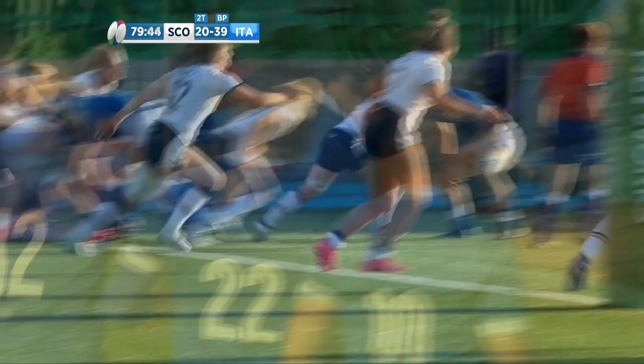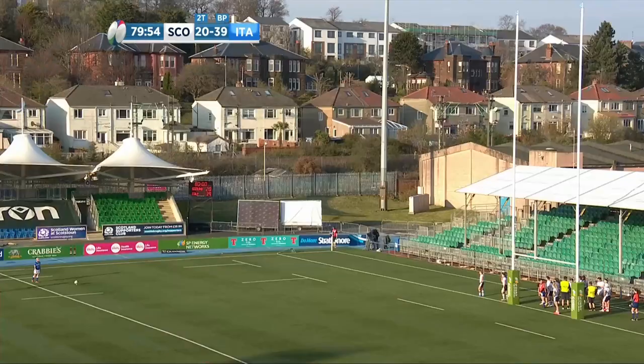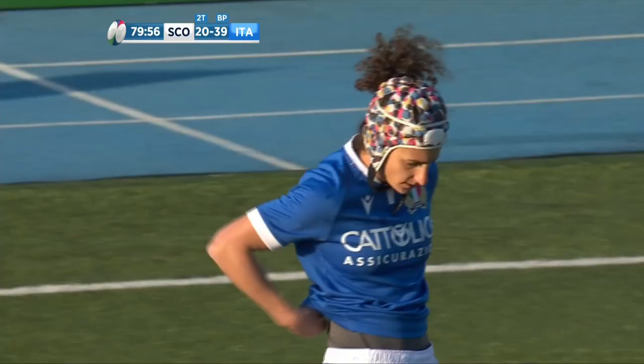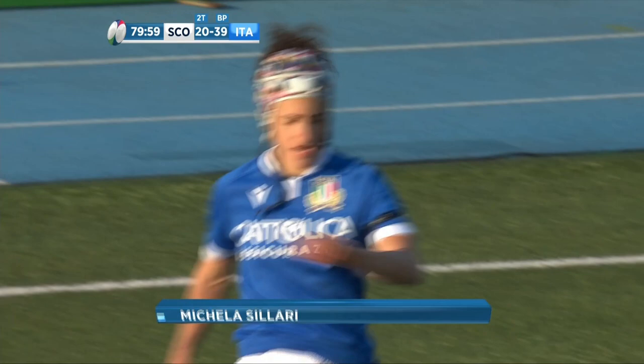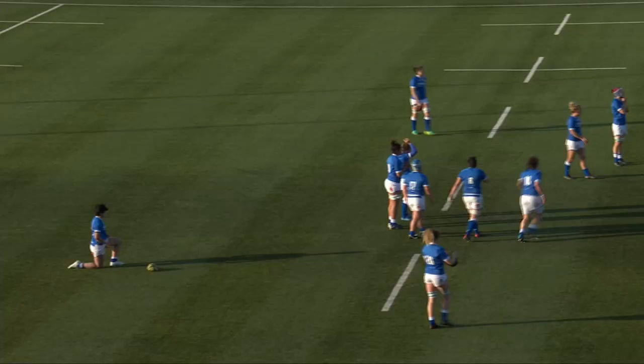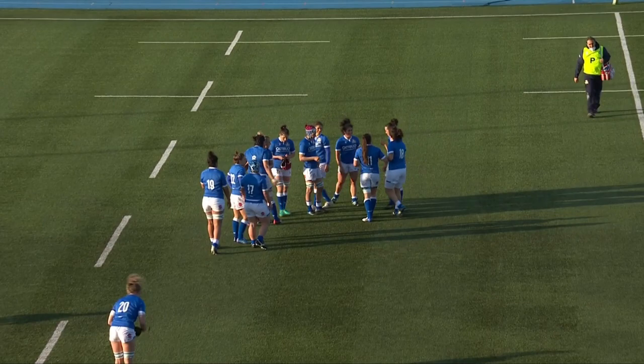If they take their time for this conversion they use up all the time and there won't be a restart. She's okay, walking away there. Full time! The Italians take victory in Glasgow, securing their place in the third-fourth playoff where they will be taking on Ireland. It means Scotland will be taking on Wales in the fifth-sixth playoff.